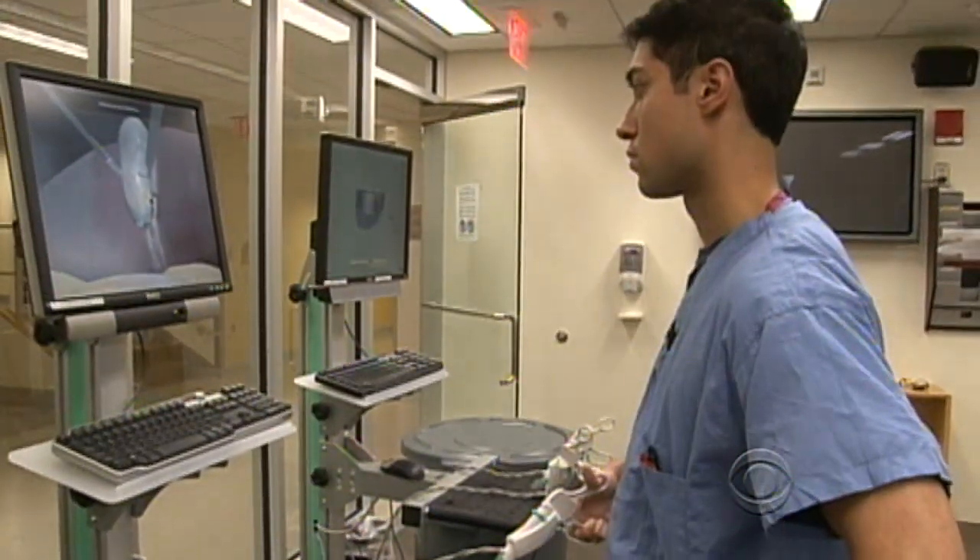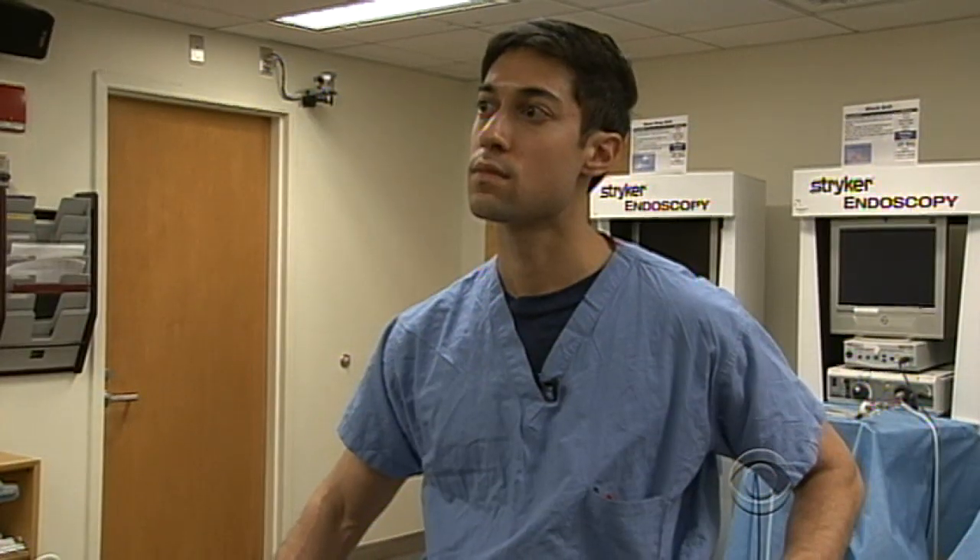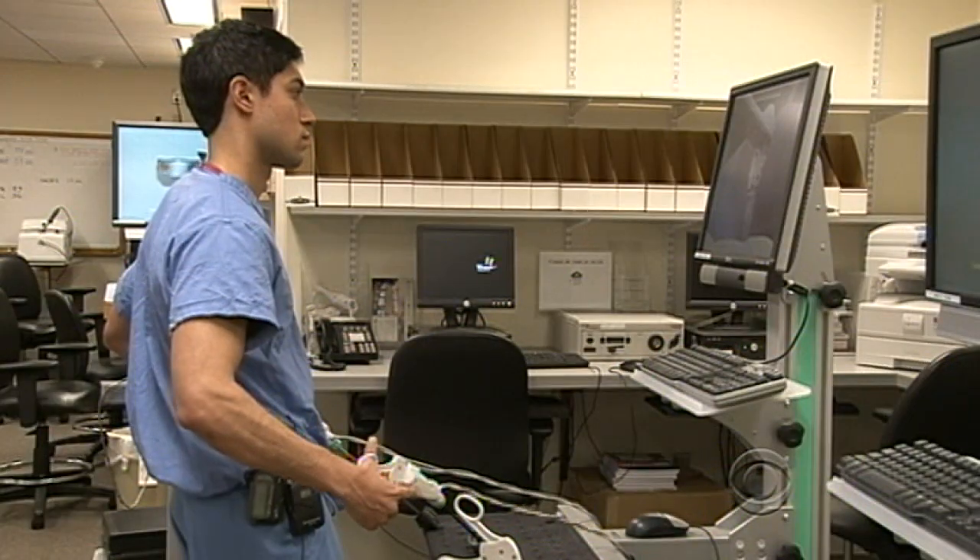As we hear from our medical correspondent, Dr. John Lapook — Dr. Neil Kantak is a first-year plastic surgery resident at Harvard Medical School.